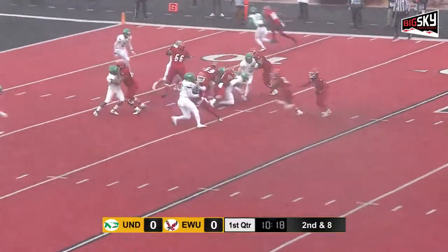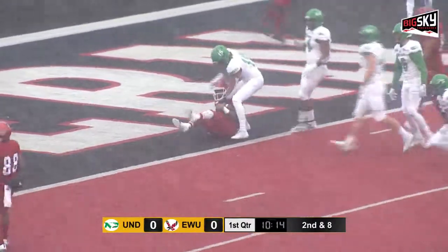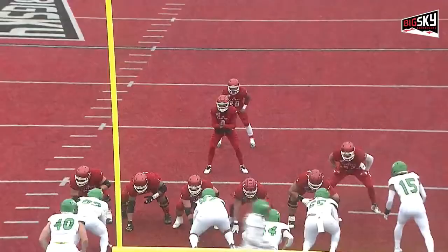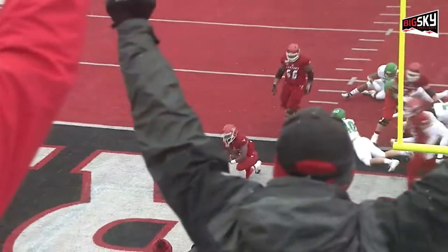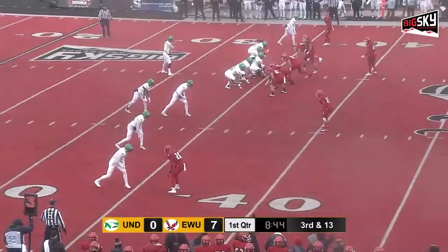Custer back in, takes the handoff up the middle and he is at the goal line, just shy of the end zone. Handed off to Silas Perea — let them do their work, let the guys up front do their job. As they're down, they turn the ball over.